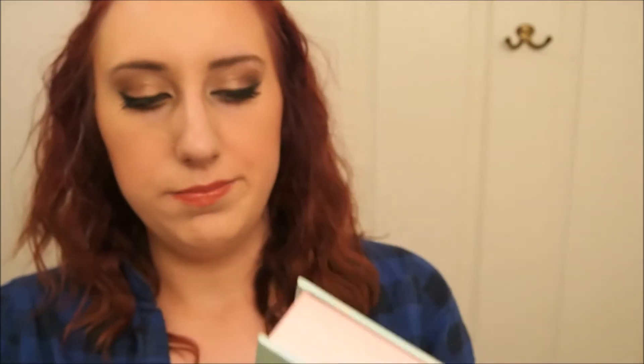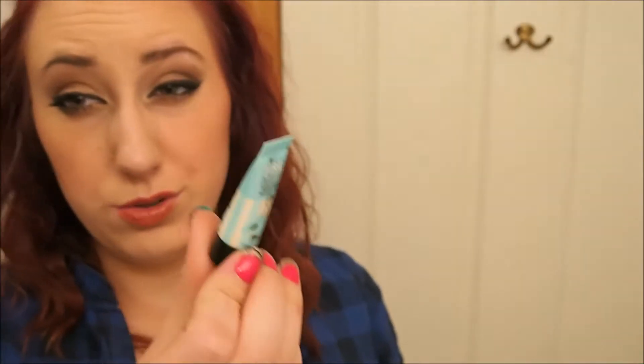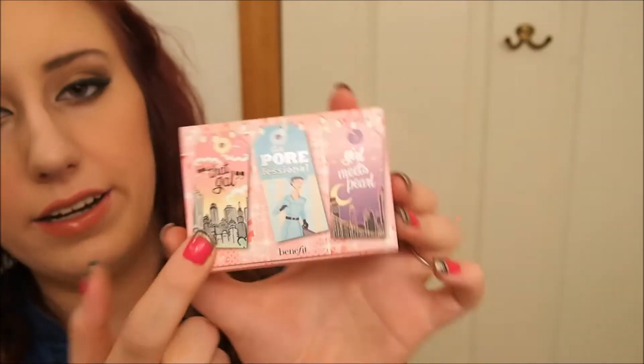At Sephora, I got the Timing with Stars kit. This kit comes with the Benefit Some Kind of Gorgeous, The Porefessional — which I really wanted to try — and Girl Meets Pearl. It came with the eye primer too, and there's a mirror in there which I didn't even notice. The thing was like $12, and it came with another Porefessional, Girl Meets Pearl, and that's pretty much the same items.